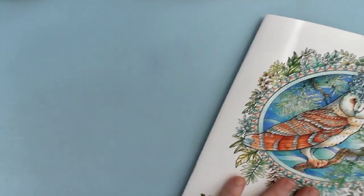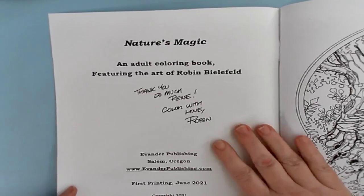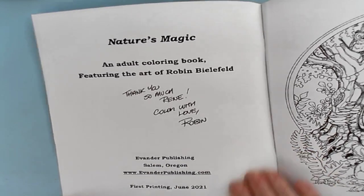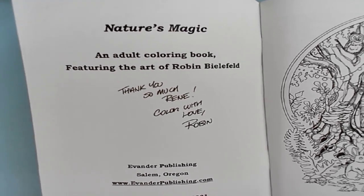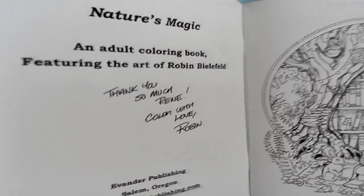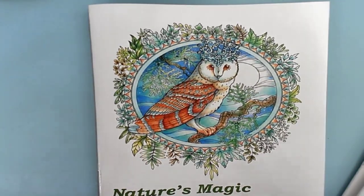Because I went down and purchased it from Robin myself, she has so kindly signed it for me. It says: 'Thank you so much, Renee. Color with love, Robin.' Which is so cool. They went on sale today — I have purchased the first run, my copies from the first run.